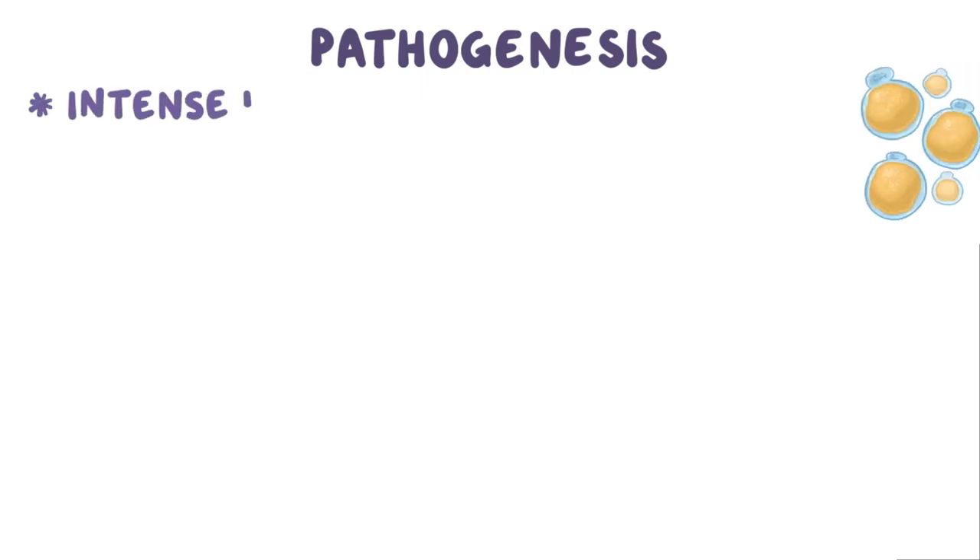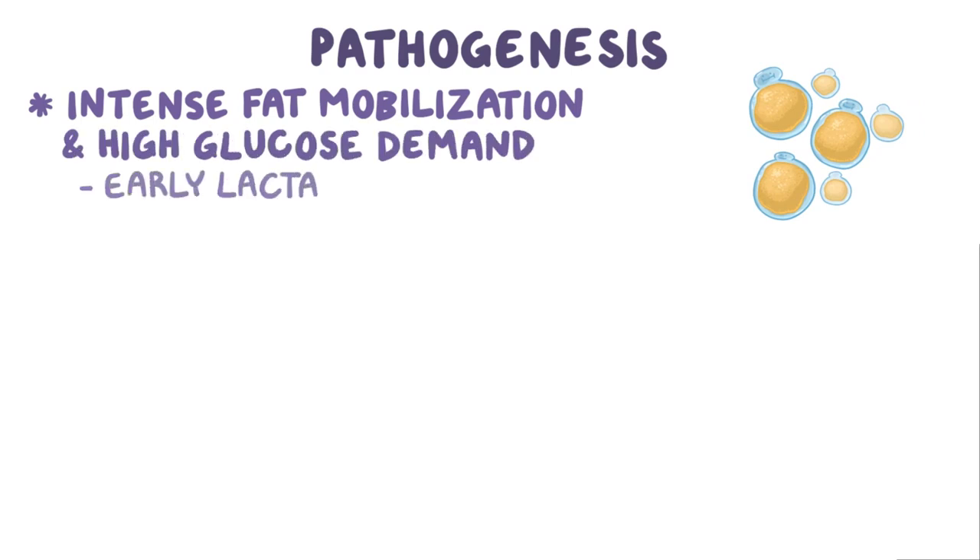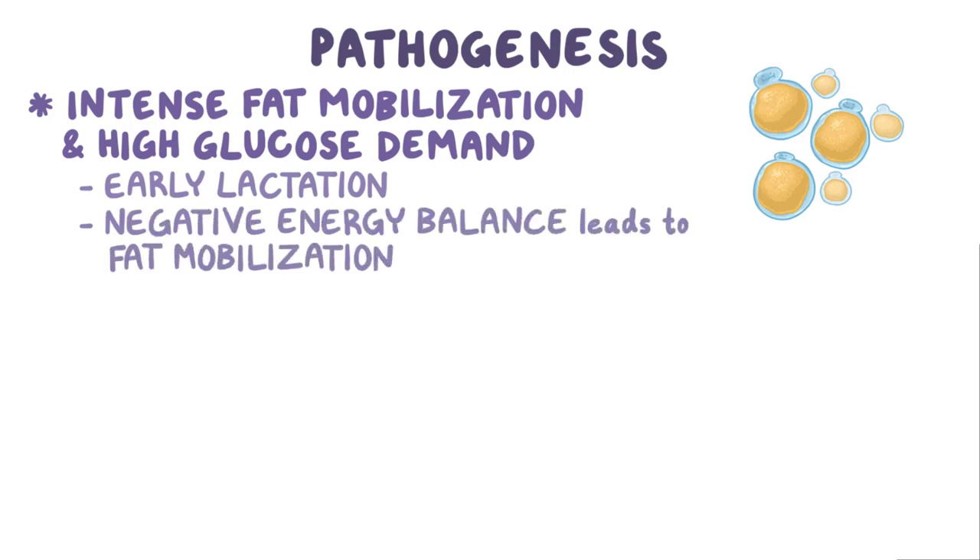The pathogenesis of bovine ketosis is not well understood, but requires a combination of intense fat mobilization and high glucose demand. Both conditions are present in early lactation, when negative energy balance leads to fat mobilization and milk production causes high glucose demand.